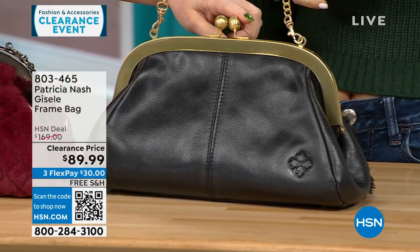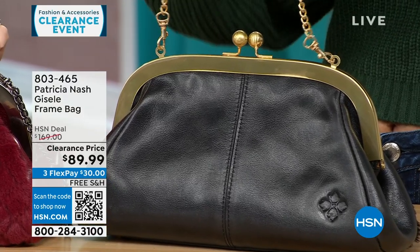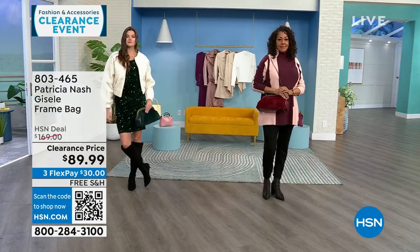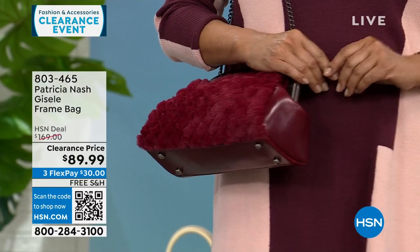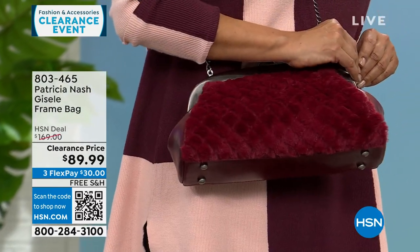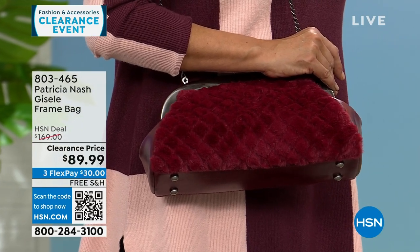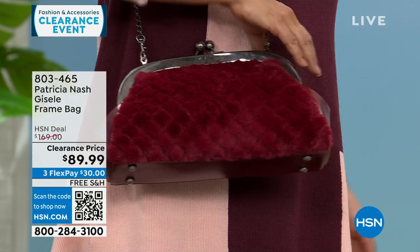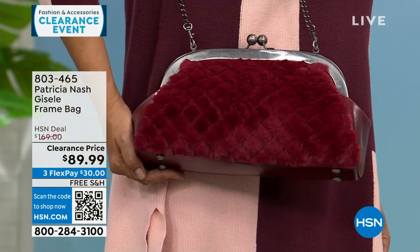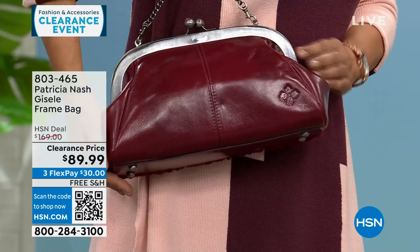The black has gold tone hardware. Only 25 left in the black. The scarlet has a little bit of silver tone, and the Verdi has almost a mixed metal. Free shipping on all Patricia Nash bags this hour — all on very deep clearance. All three options are available, but we're becoming very limited in the black and the scarlet.